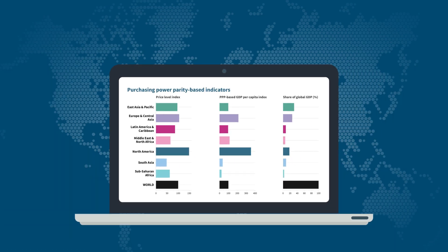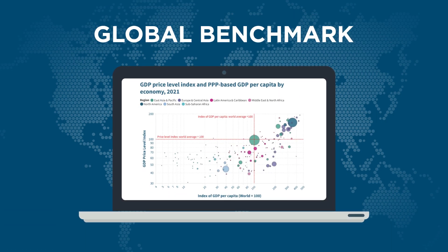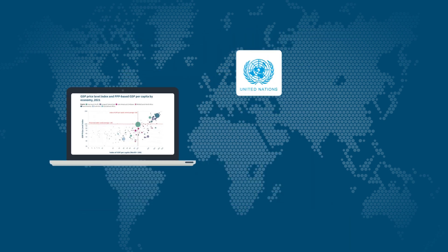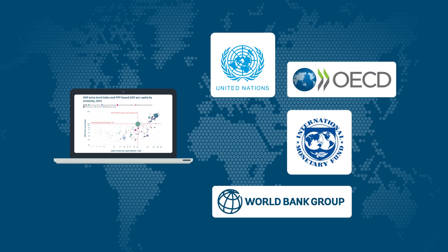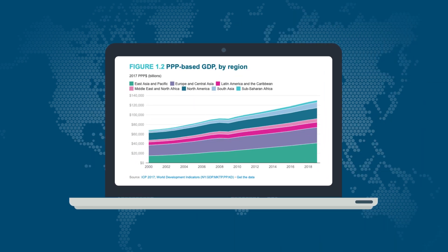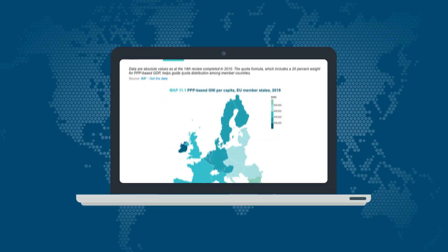The result? A global benchmark used by policymakers, researchers, and institutions, including the United Nations, OECD, International Monetary Fund, and World Bank, to track growth, poverty, economic trends, and various significant administrative uses.